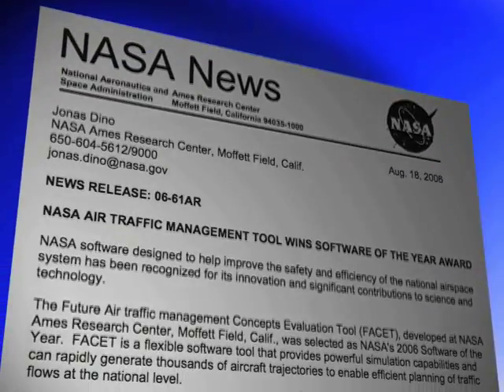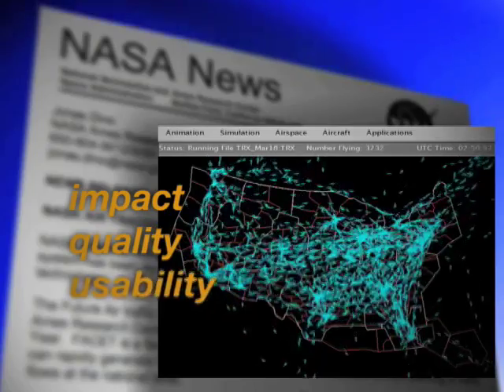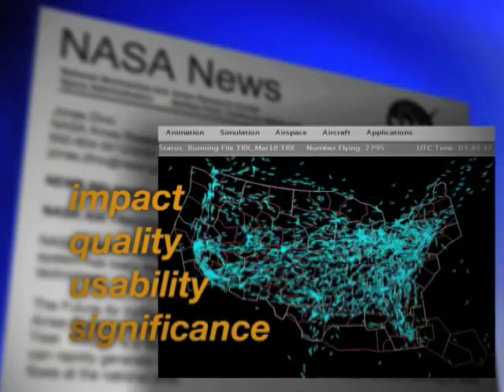The success of the commercial license led to FACET winning NASA's 2006 Software of the Year Award, which recognized the technology for its impact on NASA's mission, quality, usability, and its significance to science and technology.